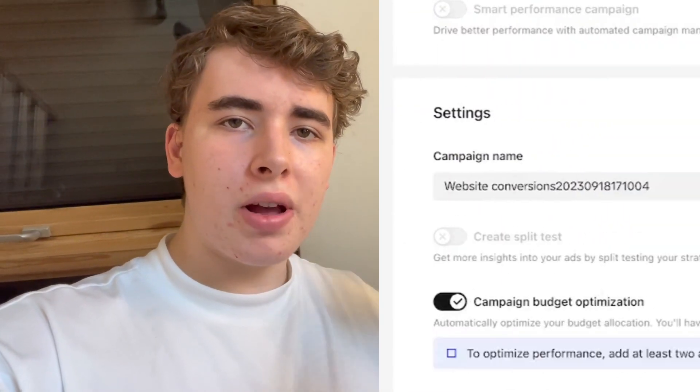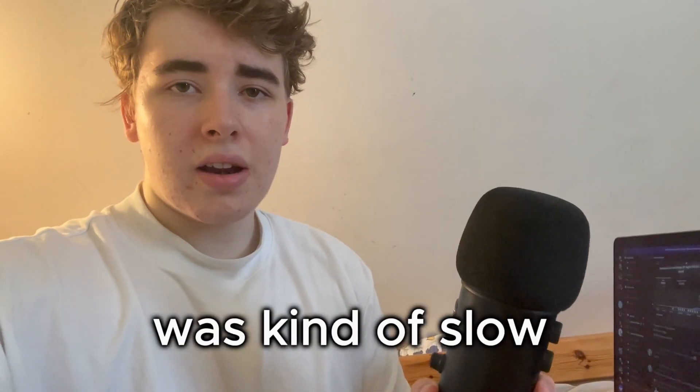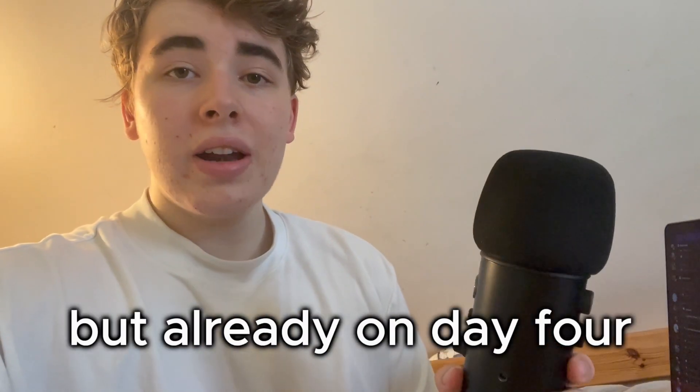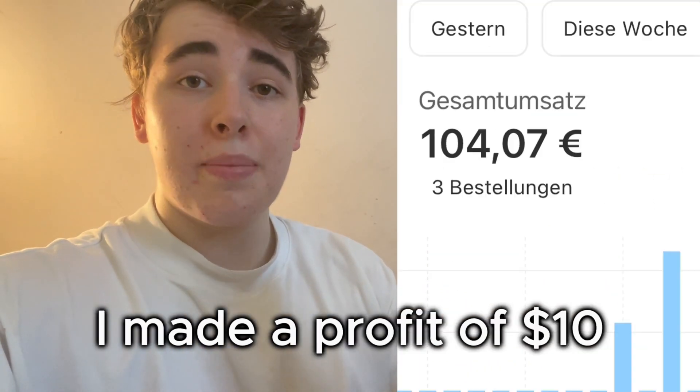So we were finally ready to run ads. I basically just threw up a $50 a day CBO campaign. The first day was kind of slow with one sale, but already on day 4 or something, after subtracting the product cost and the advertising cost, I made a profit of $10.